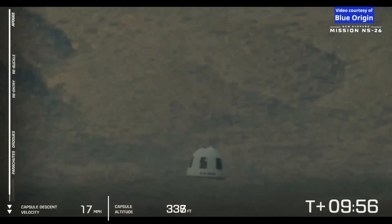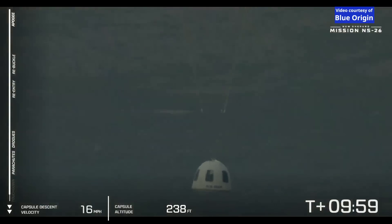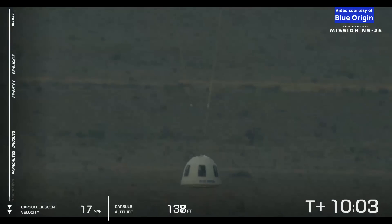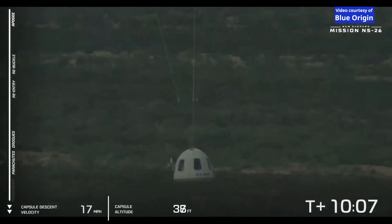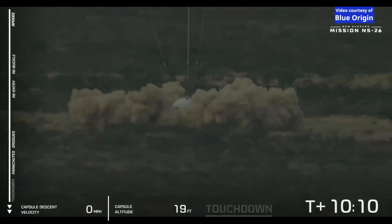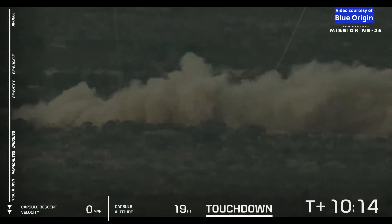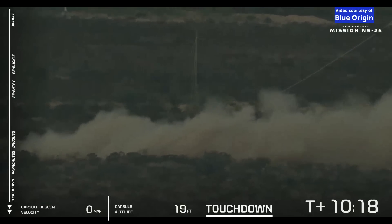We're just 400 feet away from touchdown. Stay tuned for that retro thrust system. And crew capsule touchdown — welcome home to the newest six astronauts, the Blue Steel Team!